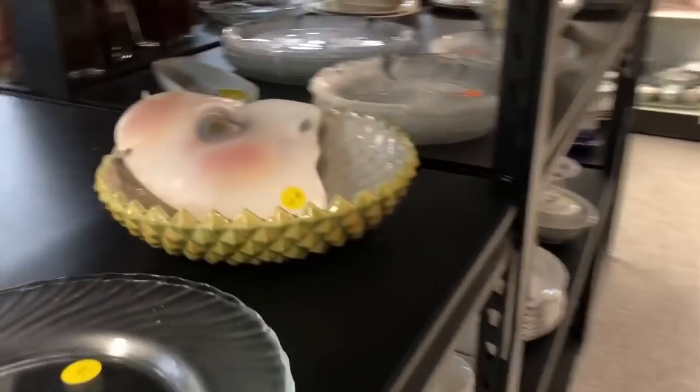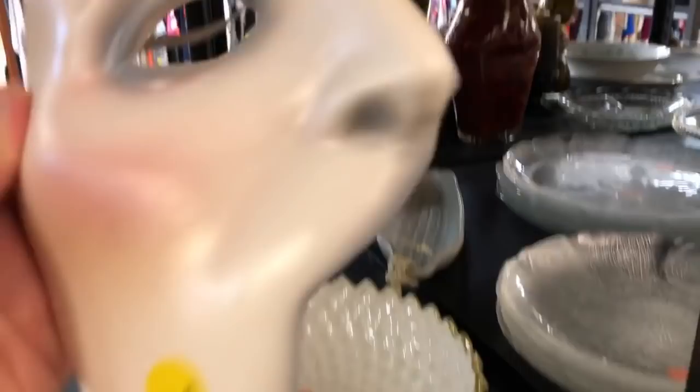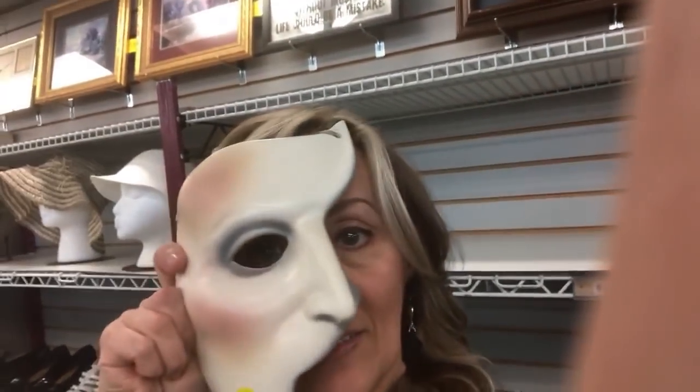This mask was probably a no-name but it very much caught my attention. I thought I'd try it on for fun — a little creepy.